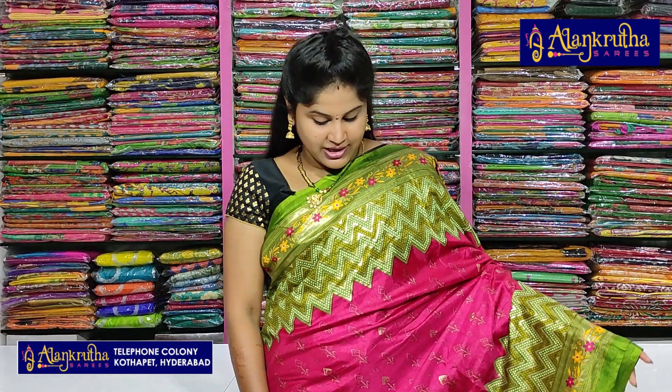The saree has a great feeling of soft material. They are very beautiful.